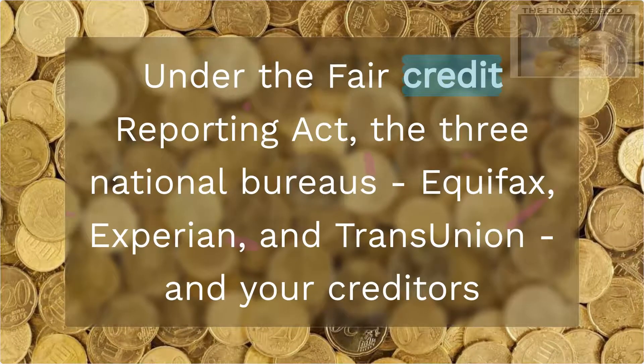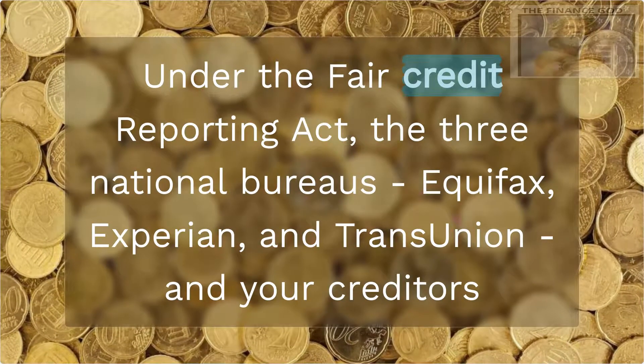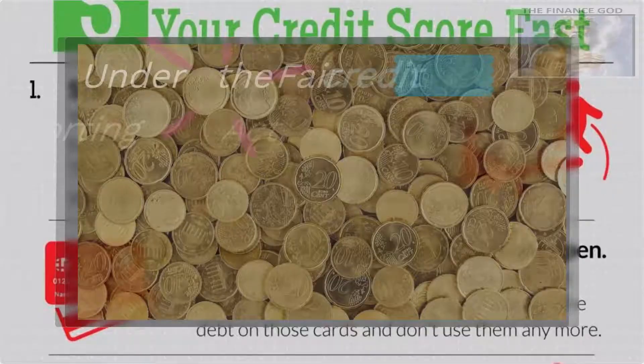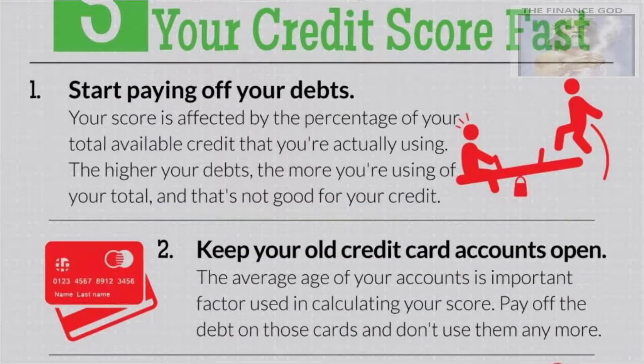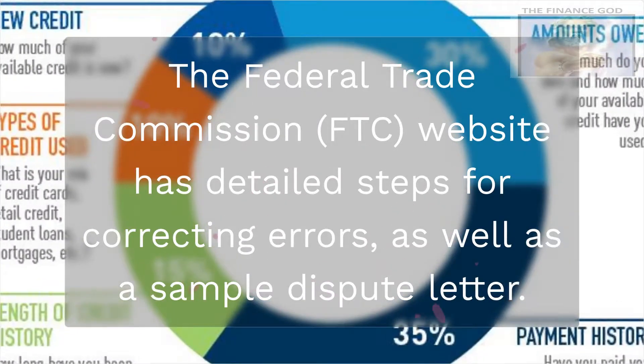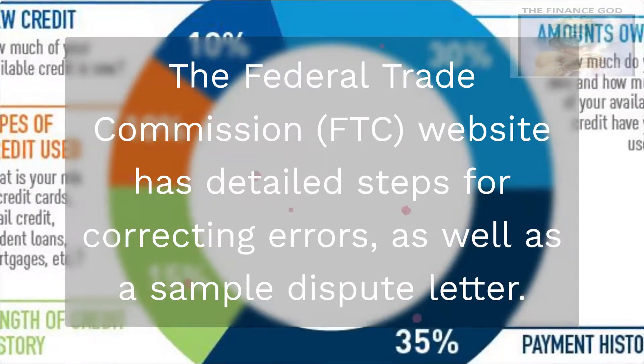Late payments can only legally stay on your credit report for 7 years. Under the Fair Credit Reporting Act, the three national bureaus — Equifax, Experian, and TransUnion — and your creditors are responsible for correcting errors on your report. The Federal Trade Commission (FTC) website has detailed steps for correcting errors, as well as a sample dispute letter.